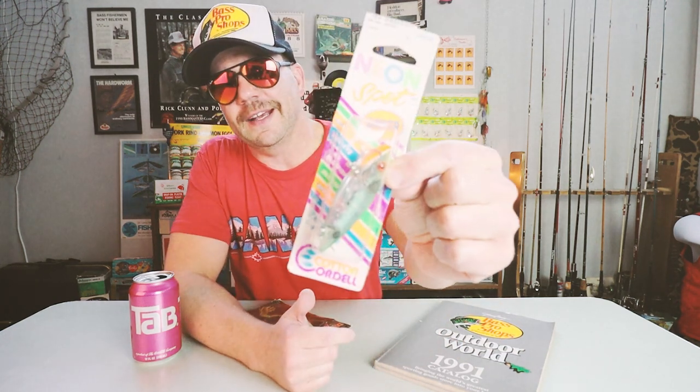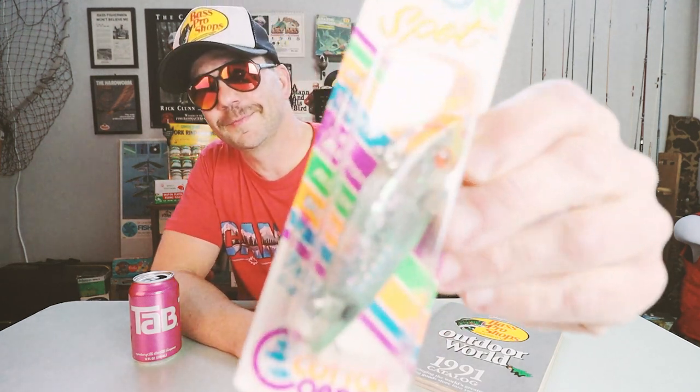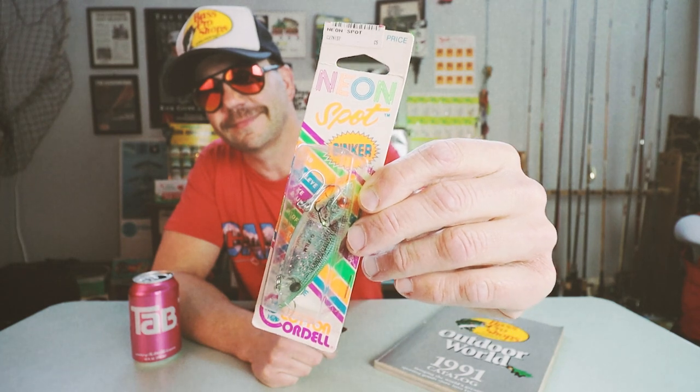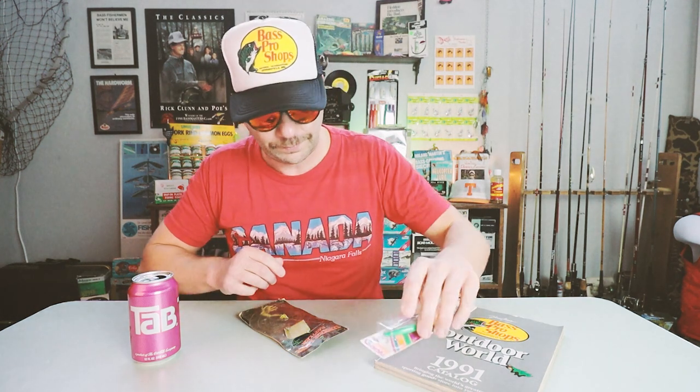The first bait of the giveaway is a Cotton Cordell Neon Spot — pretty sure this is the green color. It is a sinker Neon Spot in the half-ounce model. This thing is still a catcher today. The old packages — the glue kind of comes apart, so that's how they stapled it.